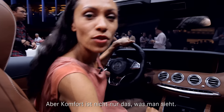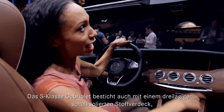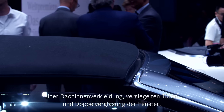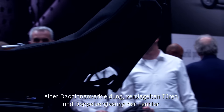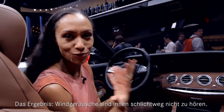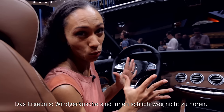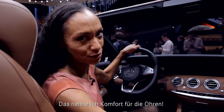Nevertheless, we know that comfort is not only what we can see with our eyes. We have a standard three-layer acoustic soft top, the roof lining, the ceiling concept of the doors, and double-glazed windows. All of these factors contribute to doing a magnificent job of locking out all of that wind noise. So it's also comfort for the ears.